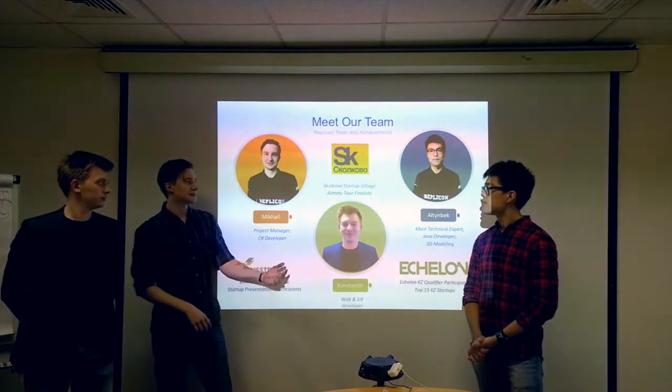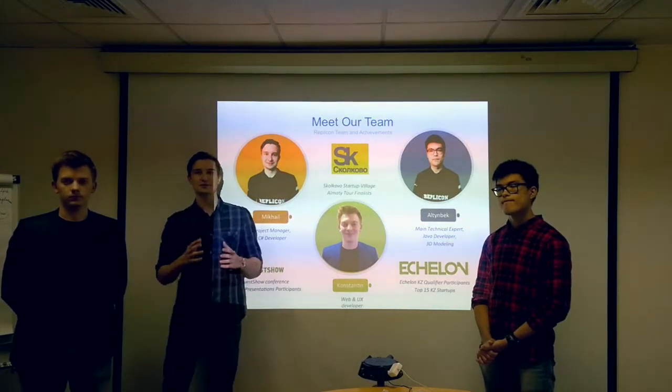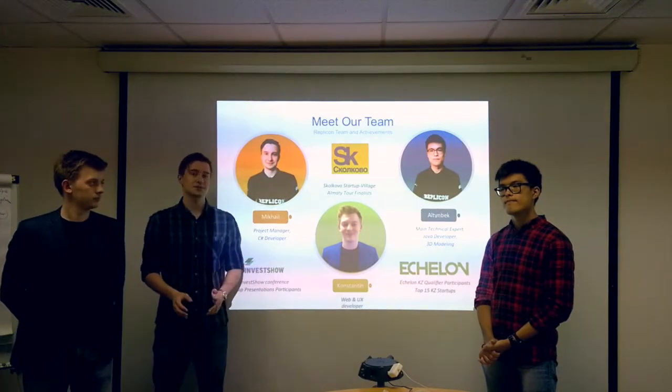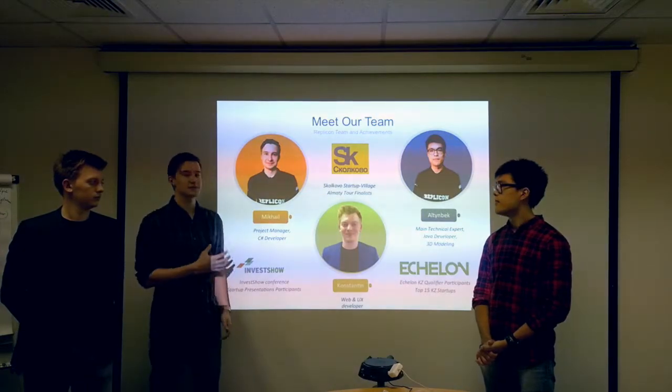On this slide you can see our team. We are planning to participate in Skolkovo, a huge European conference for startups. We are also in the top 15 startups by Ashland and GZP, and we have participated in a large number of different competitions for startups.